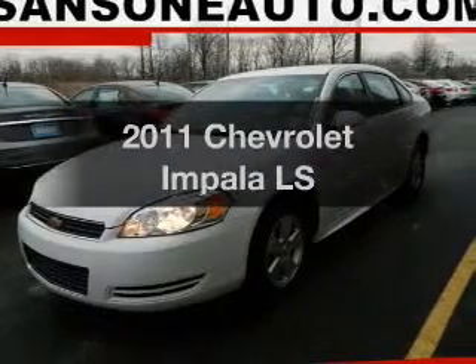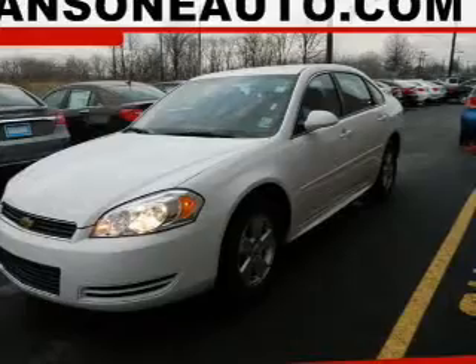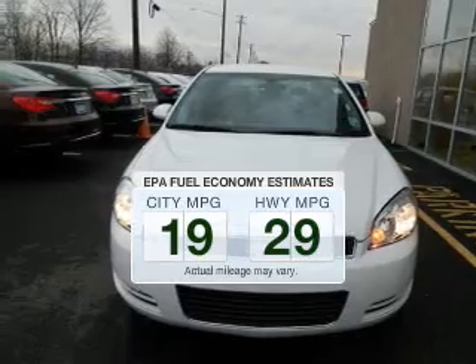Presenting the 2011 Chevrolet Impala. If you're looking for a first-rate auto, this one could be yours today. Low emissions and the good fuel economy offered in this vehicle are important to you and the environment.